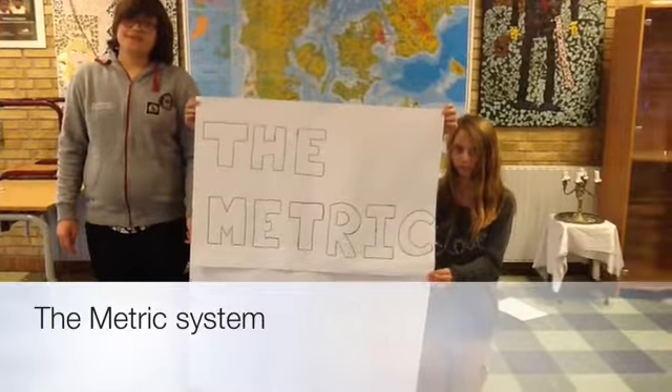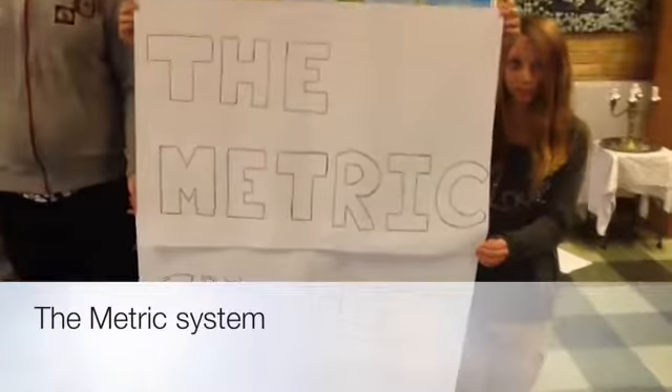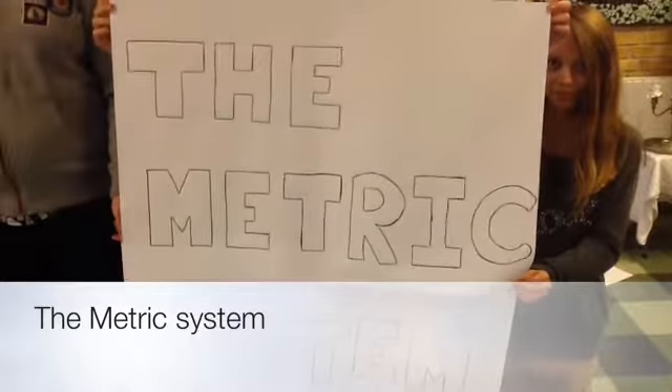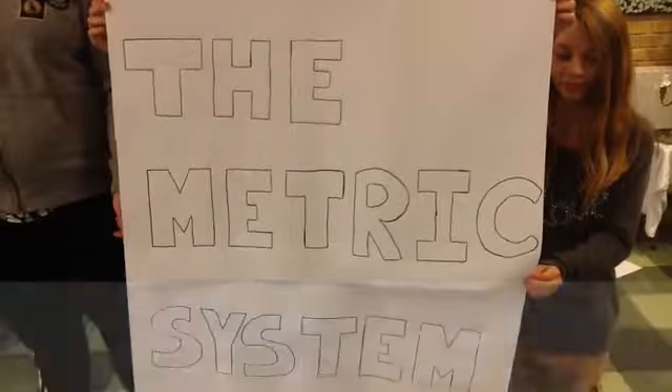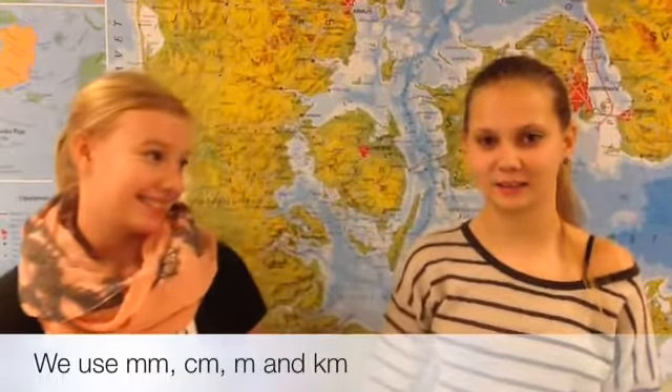The metric system. Now we will show you the metric system. We will use millimeter, centimeter, meter, and kilometer.